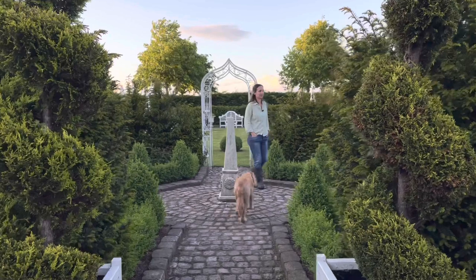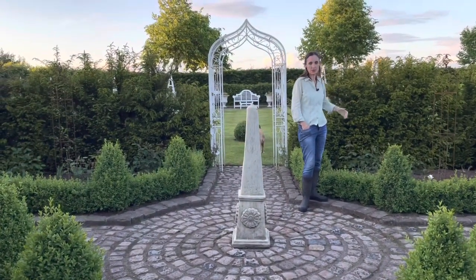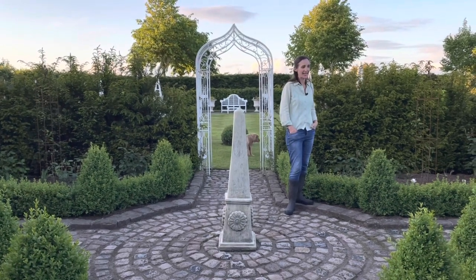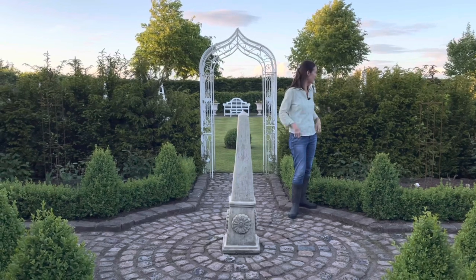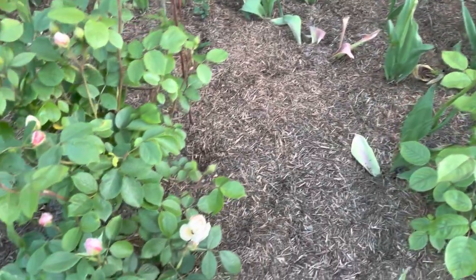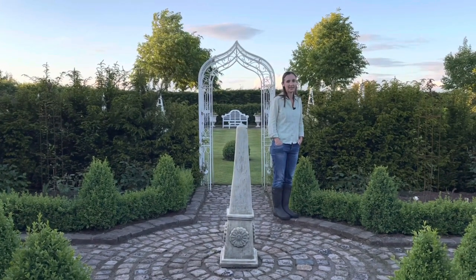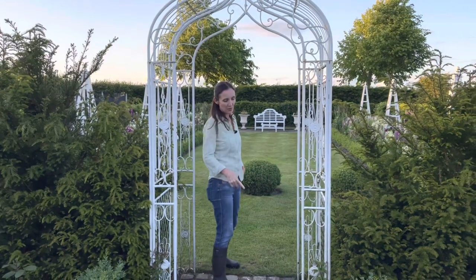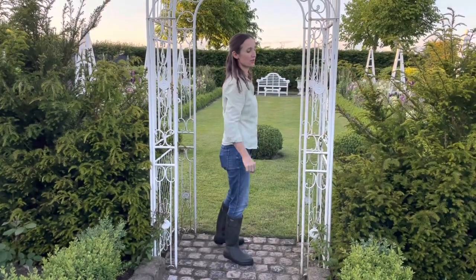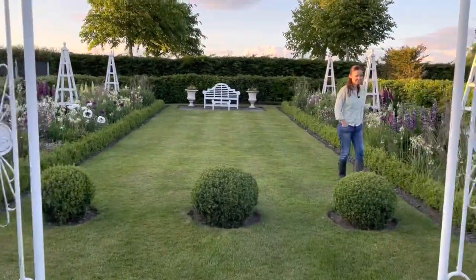We're heading into the parterre. We've recently done quite a lot to this area — in autumn and in spring we changed the roses, taking out the ballerina roses and replacing them with Desdemona roses. I'm really excited because the very first one is just in flower — actually it's my little cutting, which is funny, being the first to flower. The others are absolutely covered in buds. We've put strulch all around this area, which seems to be suppressing weeds really well. We've also just added two purple clematis, one either side of this archway.